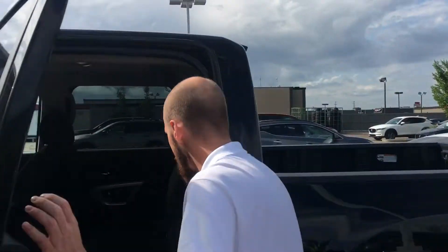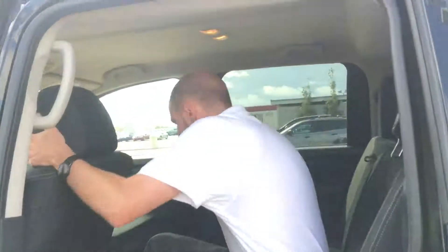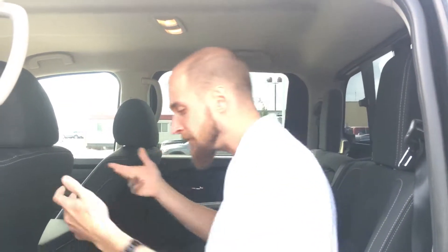Just jumping into the back here — I'm about 5'11" and I've got tons of space. Tons of legroom, tons of headroom. It's almost as if you could throw a small party back here, depending on how loud the music is and how many friends you bring along.